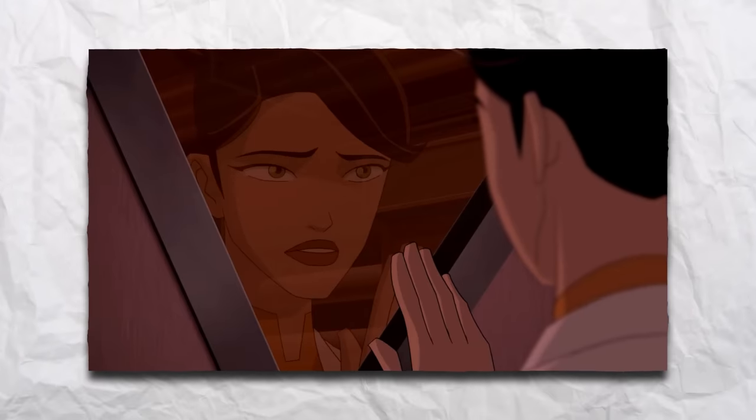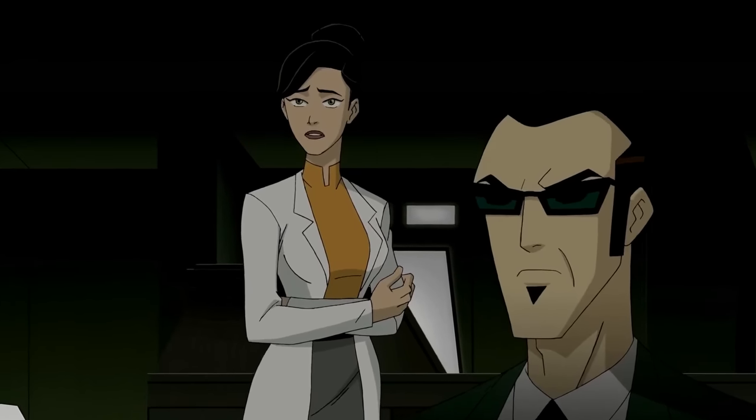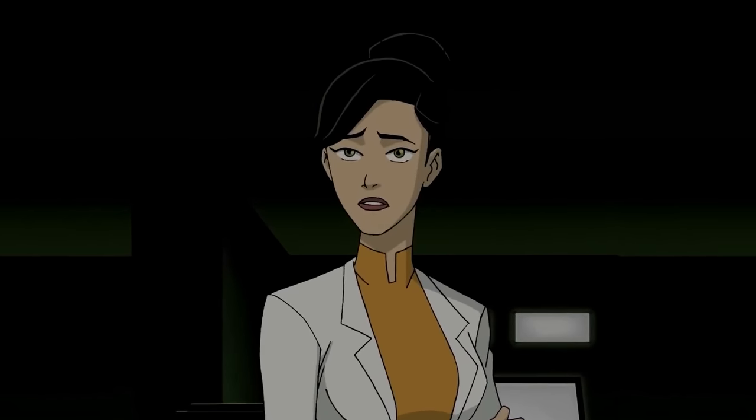Some things were revealed about Holiday when Rex and Noah accidentally released a dangerous spider Evo, who was Holiday's sister, who had turned into an incurable Evo.